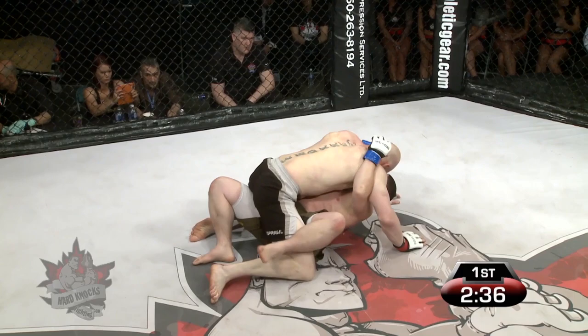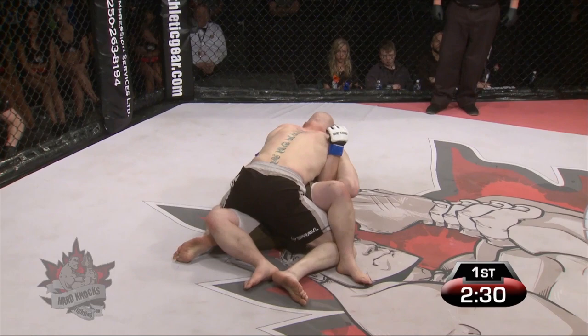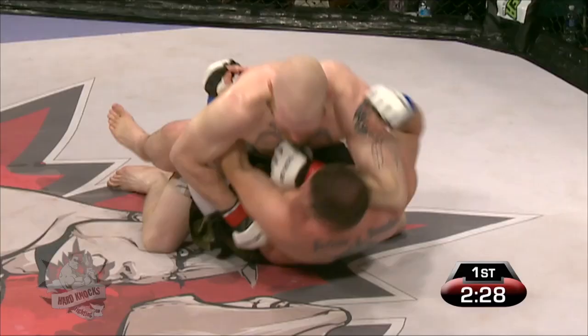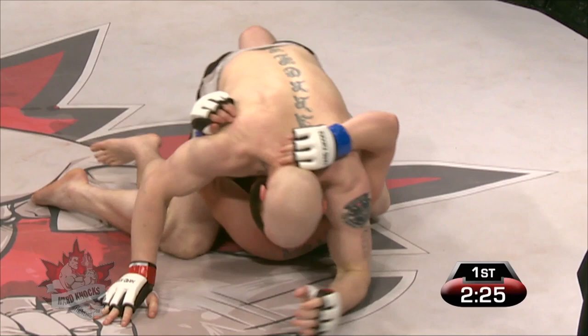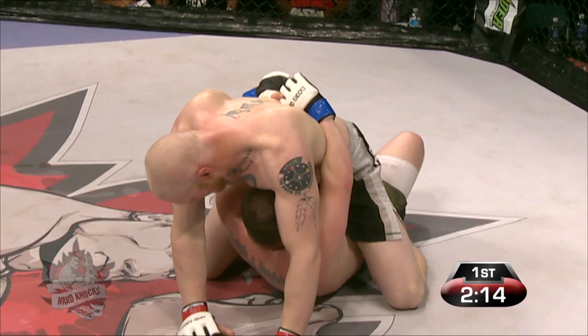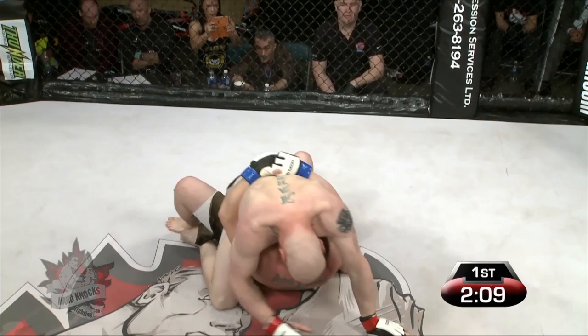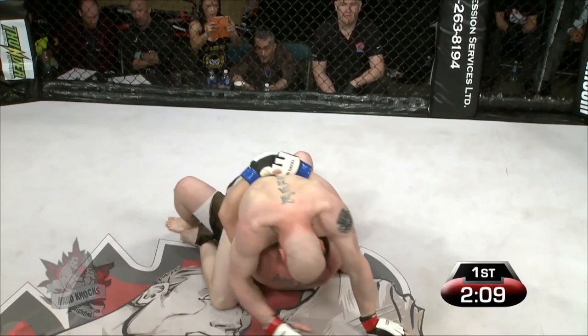Gerro working here, being patient. Dubois holding tough, trying to reduce the amount of space between himself and Logan Gerro. Gerro trying to posture up, trying to find some room — now into a full mount, and he's going to be looking to break the grip of Dubois. Dubois again able to minimize the damage by grabbing on, protecting his face, using Gerro's body as a shield effectively so that he doesn't get punched right in the face.